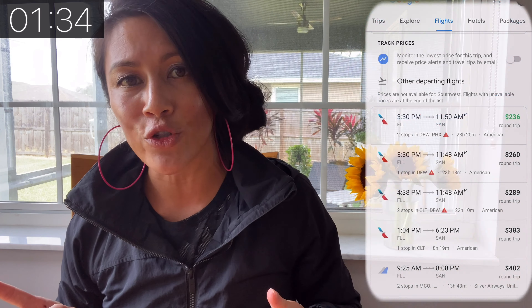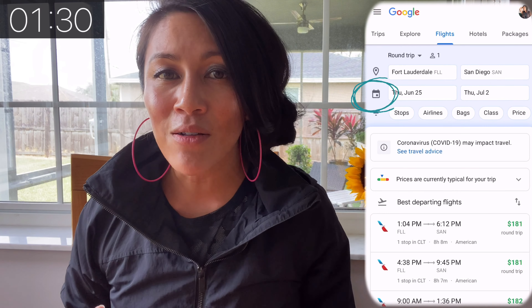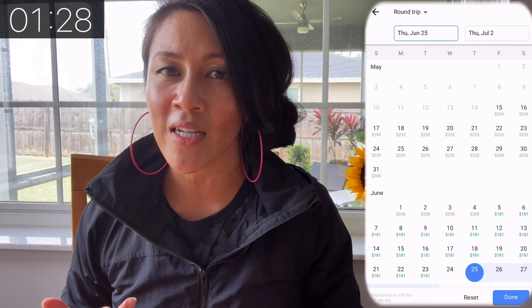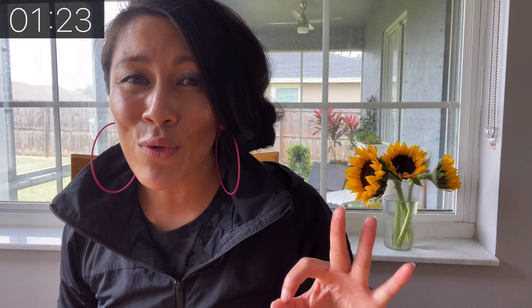Let's start with Google Flights because this is my favorite airline aggregator. I have three pro tips for you. The first one is to turn on that tracker alert — it's a great way to simply get an email alert of the updated price if you're tracking a future trip. The second one is to turn on the calendar view,